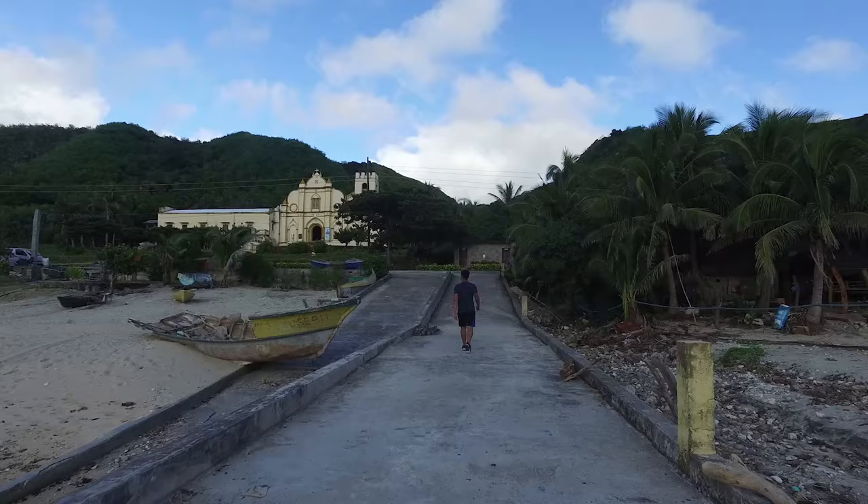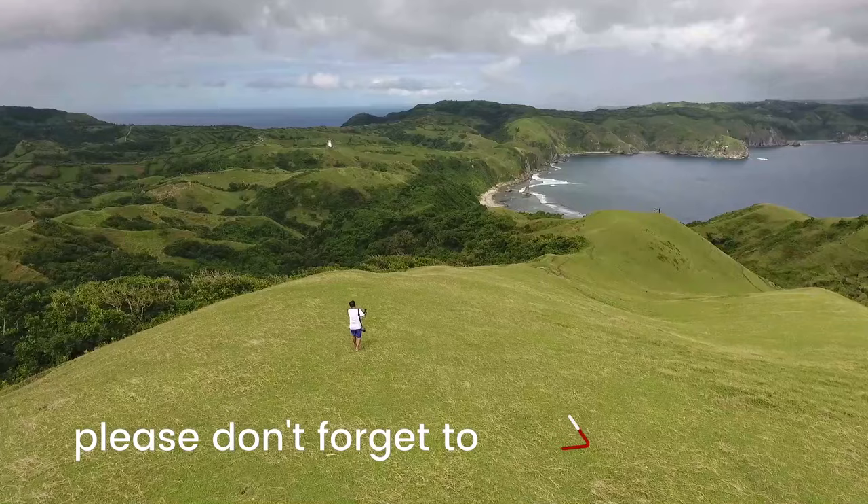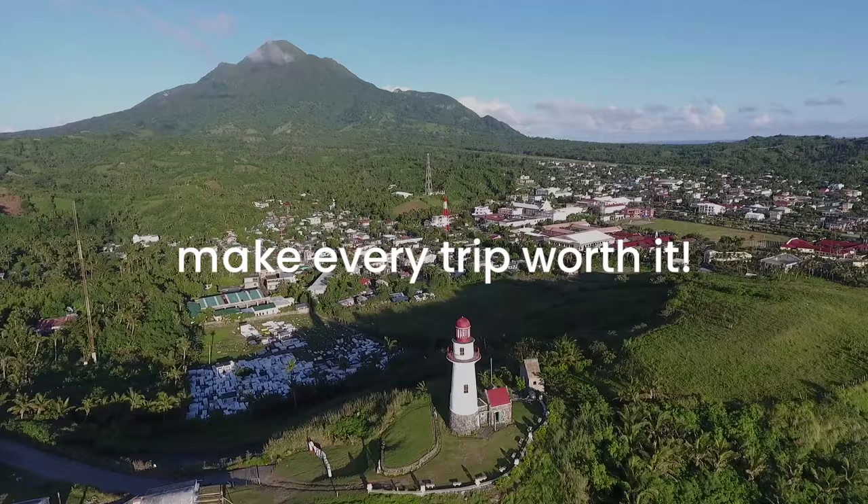That's all for now. If you need more information about traveling to and around Batanes, check out the comprehensive travel guides on our blog at www.theportraveler.net. Don't forget to subscribe to our channel and hit the bell icon so you get notified when we upload new travel videos. We're Vince and Josh — see you again next time. Plan smart, travel safe, and make every trip worth it.